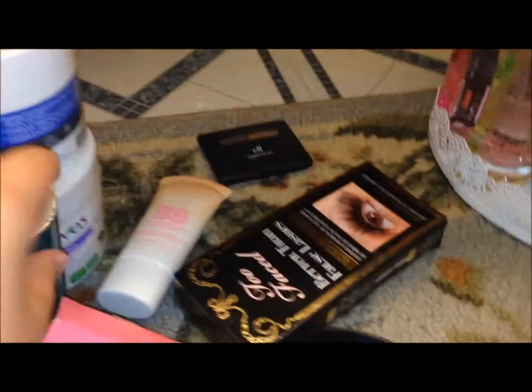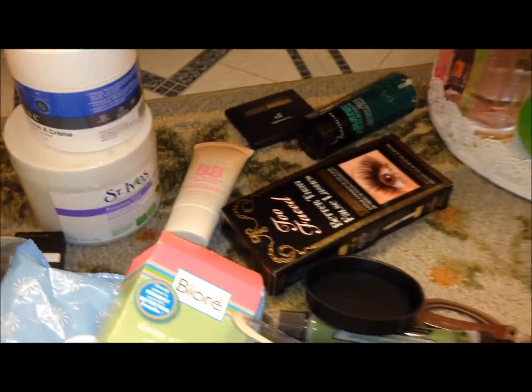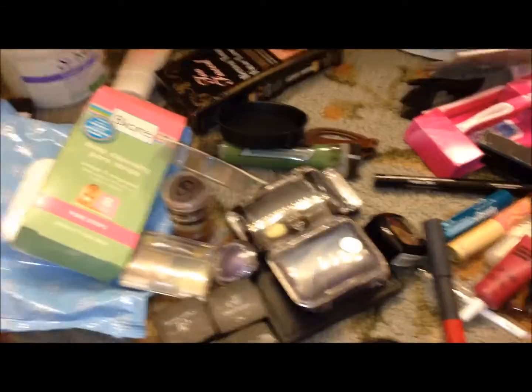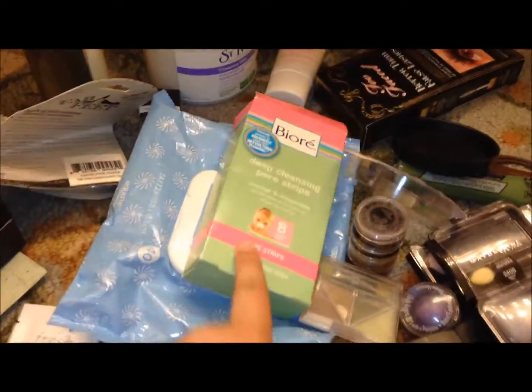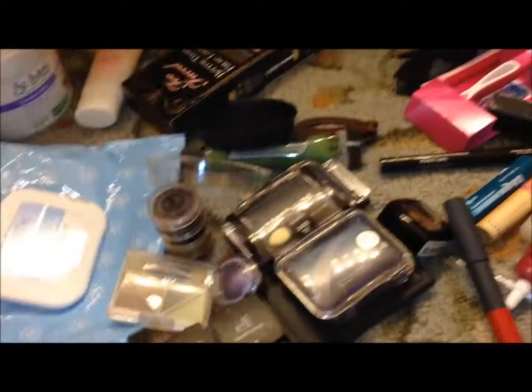There's moisturizer over there - I use this moisturizer usually in the winter because it's so heavy. I have BB cream that I don't use that I thought I would, but I lied to myself. Pore cleansing strips - I haven't used these since the eighth grade. Did these even expire? Because if they do, they're expired. I mean, I don't think they do. Who knows?